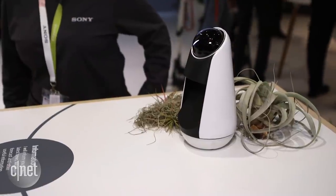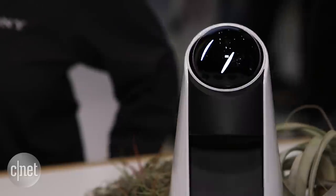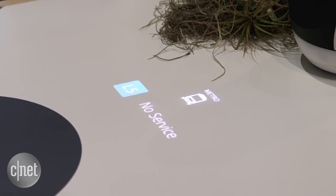Next up, the Xperia Agent. This sort of weird robot-looking thing is designed to sit on your table at home, beaming down onto the surface things like your calendar appointments, any incoming calls, maybe photos that you've shared. Basically all of your digital world is sort of spread out on the table, so as you're leaving the house, you can see what's going on and know what's coming up throughout the day.